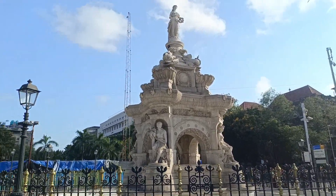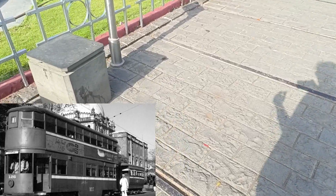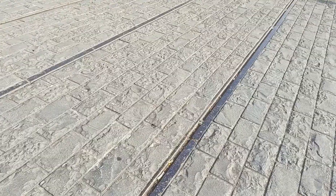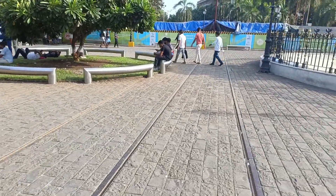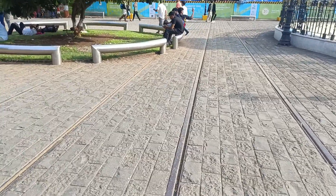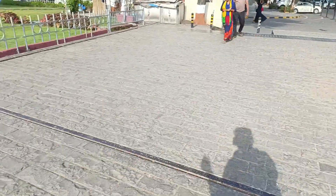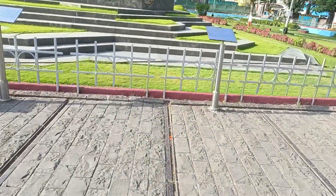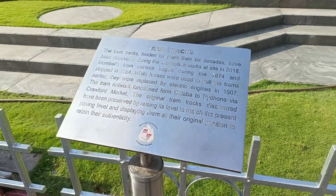Here you can see the tram tracks. Mumbai used to have a tram as well, which is now only found in India in Kolkata. The tram runs on the road, and there is information written about the tram here.